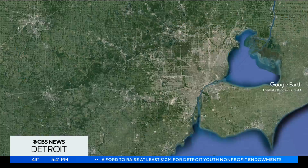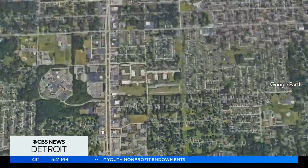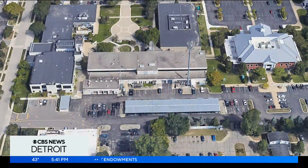A police department downriver is getting a major upgrade to its force. Last month, the Taylor City Council approved a one-year lease for a robot dog for the department. Today it was delivered, and they're showing it off. CBS News Detroit's Andres Gutierrez is at the Taylor Police Headquarters with an up-close look.